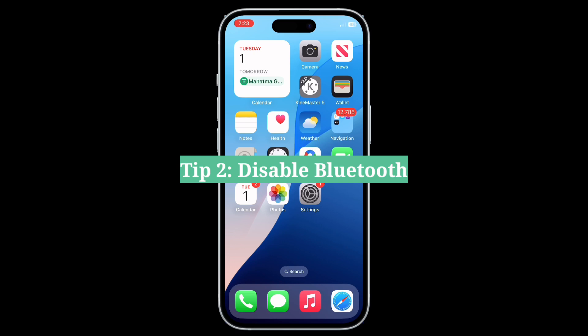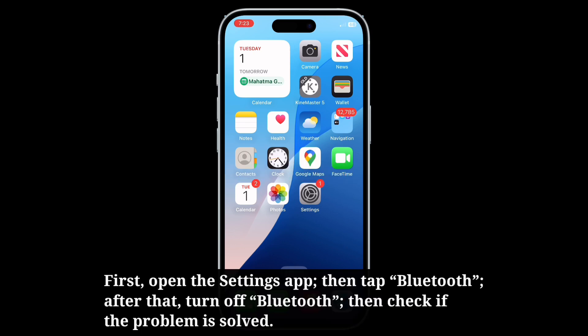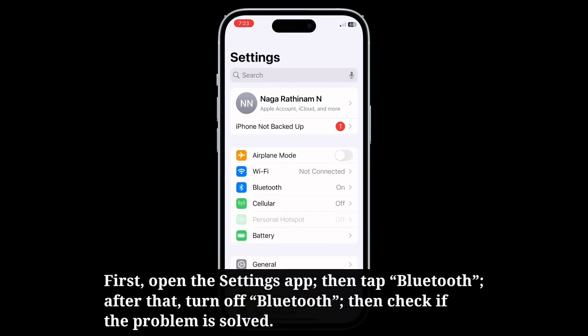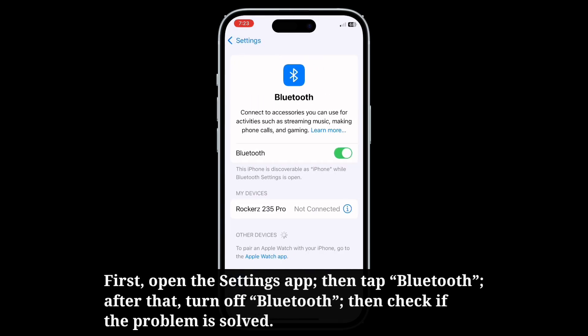Second tip is disable Bluetooth. Open the Settings app, then tap Bluetooth. After that, turn off Bluetooth. Then check if the problem is solved.